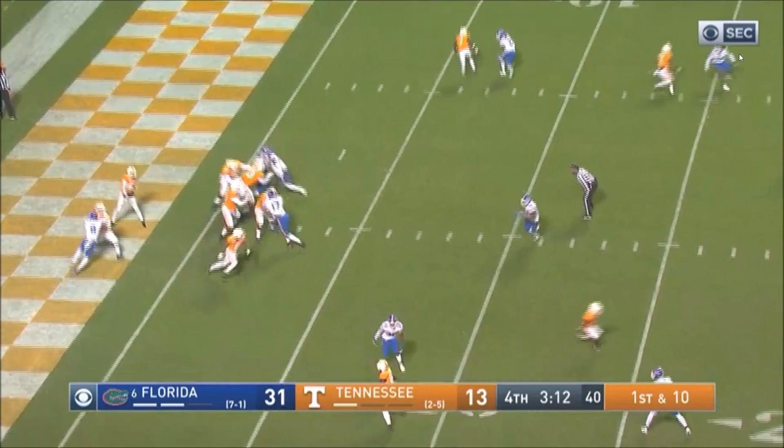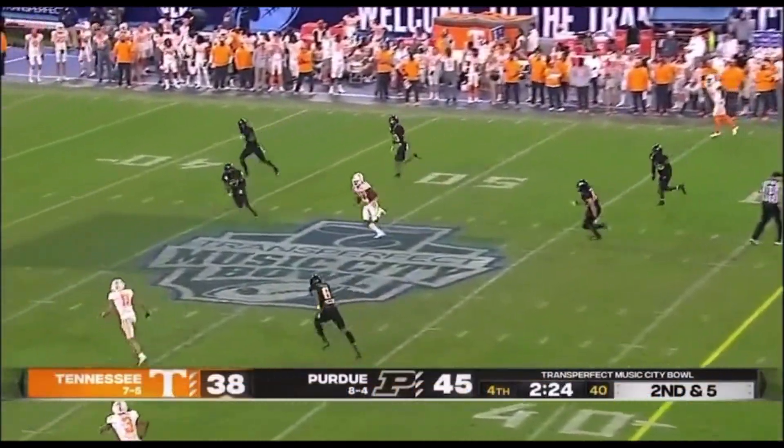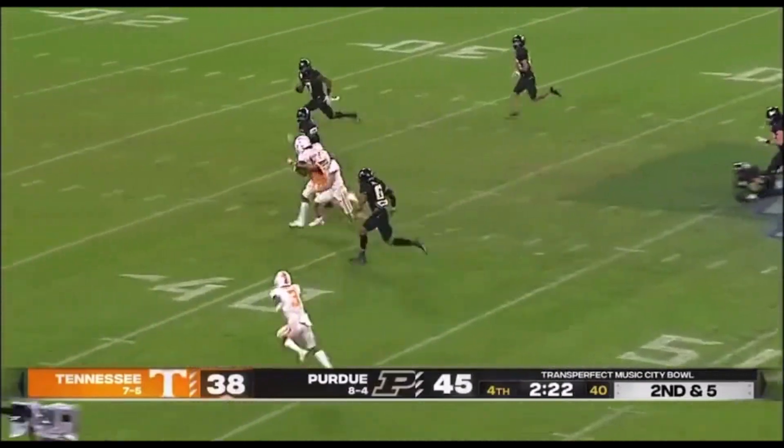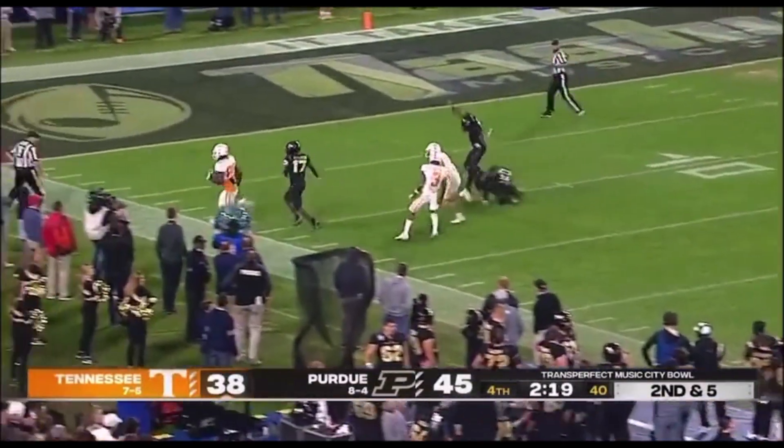Shroud still quarterbacking Tennessee. Second drive. He led the 94-yard touchdown drive. It's complete. Past midfield. Princeton Fant inside the 20 to 10.